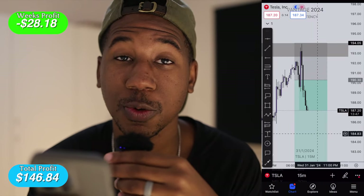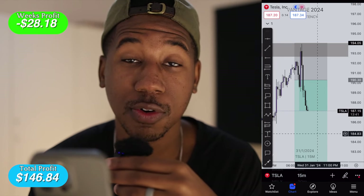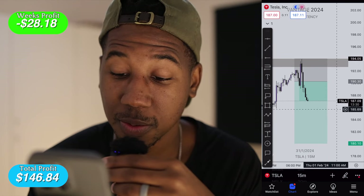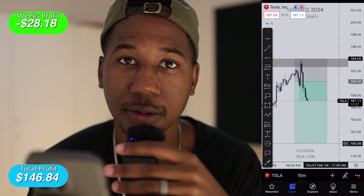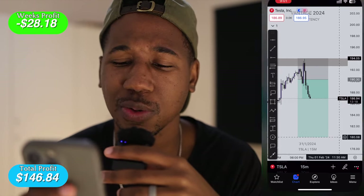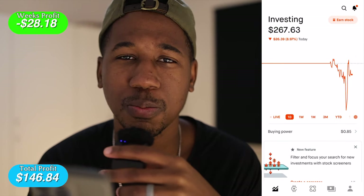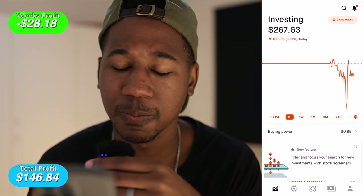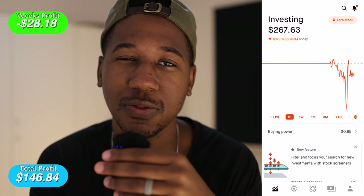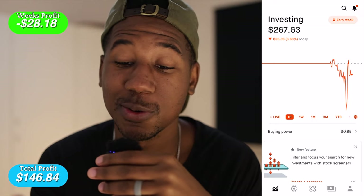Now I have Tesla coming all the way down here. I may continue this tomorrow — it could make this move overnight. But in this account, as you can see, I still have plenty to work with. There'll be plenty of moves for me to hop in on. We started the day with $293 and need to get back to $293. I believe the goal after that is $3.23, so we'll see what tomorrow brings.